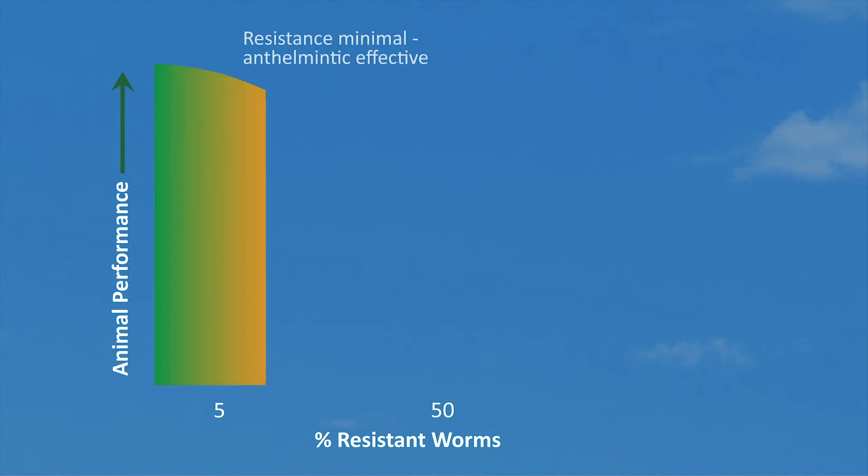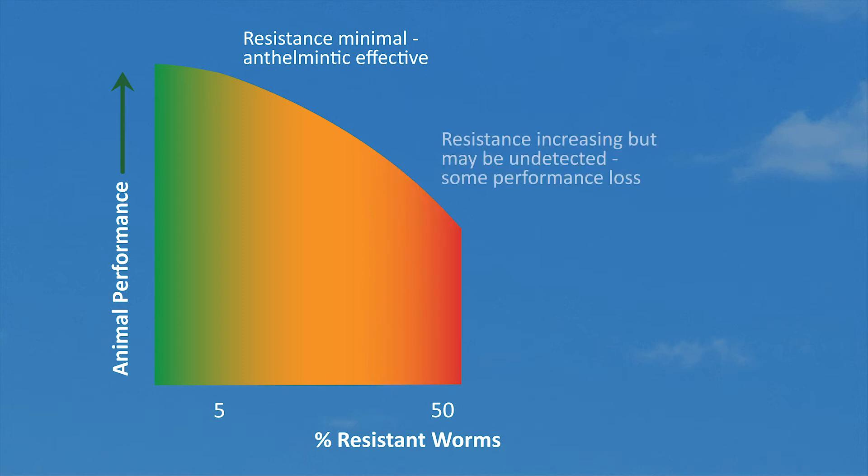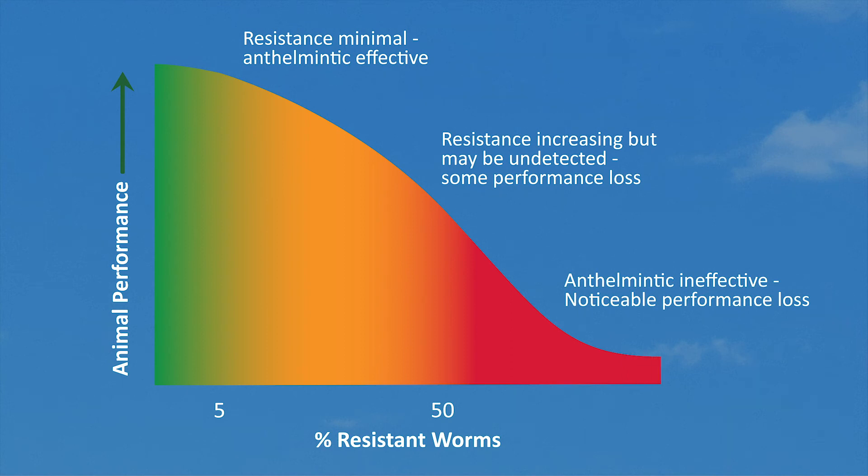The impact of resistance may not be noticeable at first, because the anthelmintics remain effective. But as the proportion of worms carrying the resistance genes increases in the cattle or sheep on the farm, the wormer treatments will become less effective, impacting the animal's performance and targets.